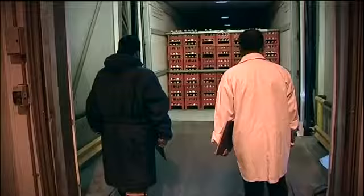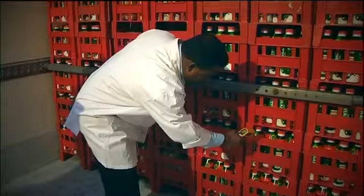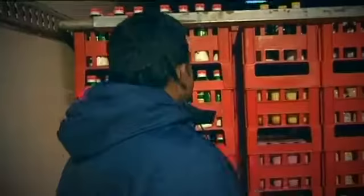Daily, as soon as the Alsafi Danone truck carrying fresh, chilled dairy products arrives, quality assurance QA personnel inspect the temperature and the products inside the vehicle. Once the dock coordinator receives clearance from the QA team, products are offloaded to the marshaling area.